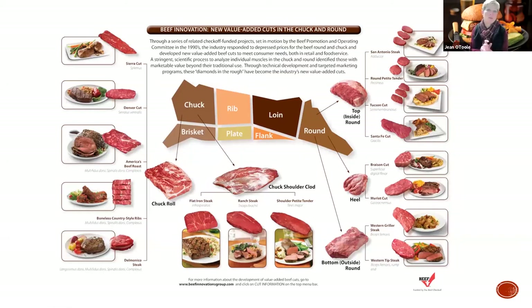The boneless country style ribs - people don't always like to have bones with their ribs, so this was another marketing point. And of course the Delmonico steak from the chuck. Then here's the round - very tough. They really had a difficult time marketing a lot of these cuts. The San Antonio cut, the Rompetit tender, the Tucson, the Santa Fe, the brazen, the Merlot - all great names, but they didn't really go very far. You'll find them on beefitswhatsfordinner.com, but you're not going to find recipes that mirror with some of these steaks. So it's something to consider - stick with what people know and go for the grind.